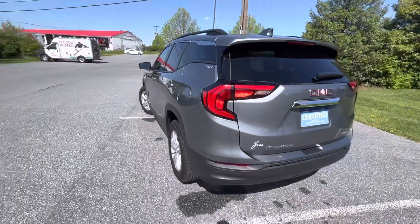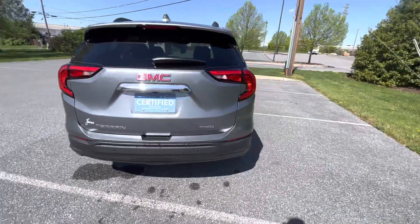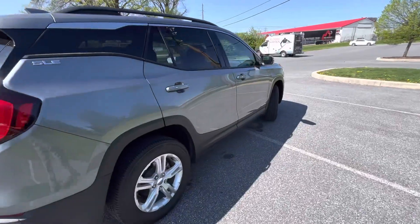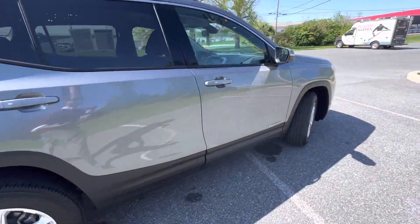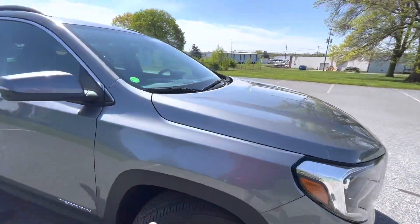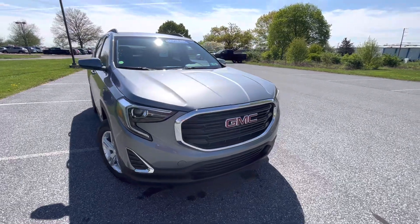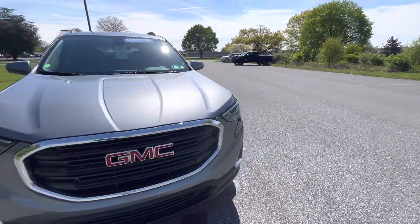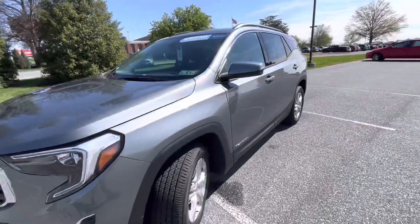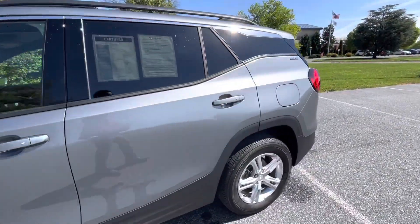This was a leased vehicle that was traded into us here, so local vehicle, no accidents reported on the Carfax, and with less than 10,000 miles on it, really no wear and tear. With pre-owned vehicles, I like to point out any imperfections. If you're going through this with a very critical eye, this is as next to new as you're gonna find for a 2020 Terrain.